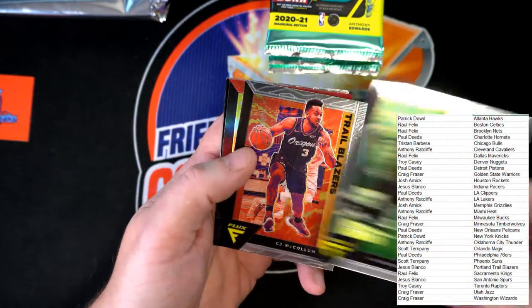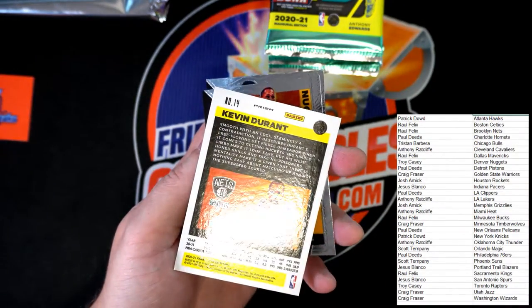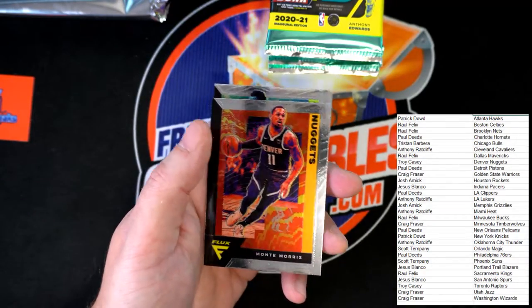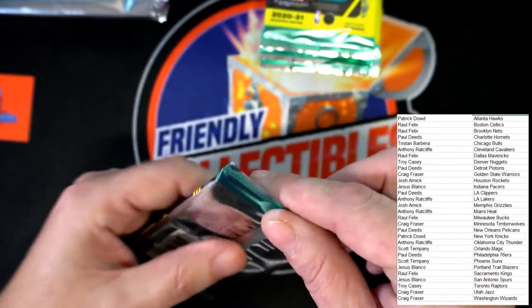Vince Carter for the Raptors. McCollum. Kevin Durant for the Nets with a red border — not numbered, but that red pops. We're going to set that one aside to be top-loaded and sleeved for sure. Morris, Tillman rookie. Next pack.